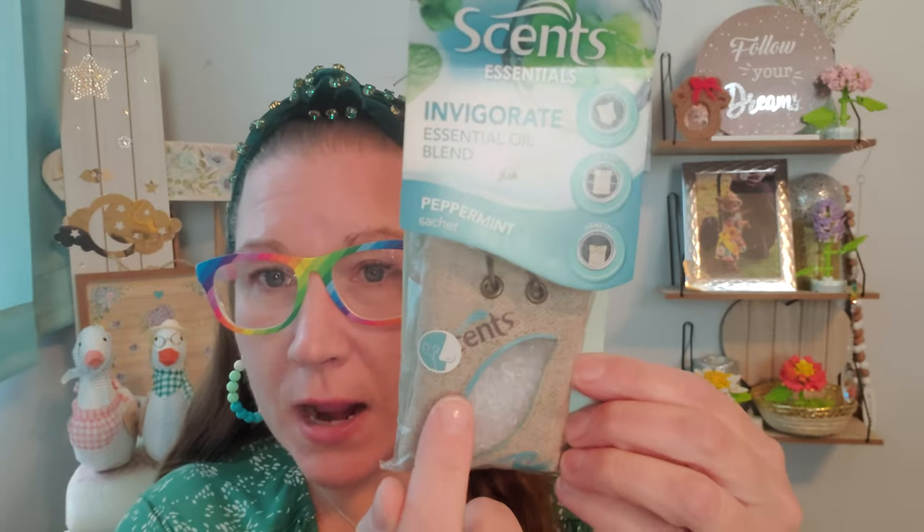I found some more great options for car air fresheners in a different scent this time. This is Sense Essentials — Invigorate essential oil blend. This one is peppermint sachet, and it says stash it, clip it, and hang it, just like the previous ones I hauled for you. It does have a little area that you can scratch and sniff, and these really do hang well in the car — the beads in there hold a wonderful fragrance. This is the first time I've discovered a peppermint one, and peppermint is one of my mom's favorite scents, so I picked these up for her.